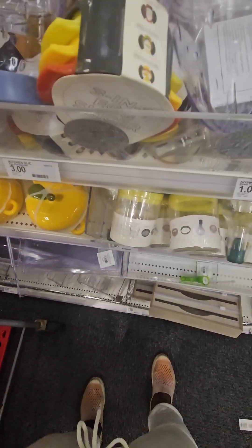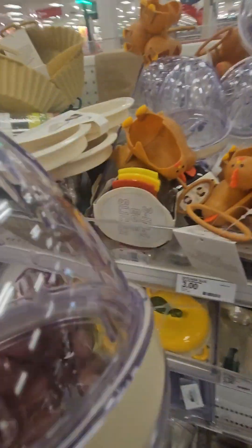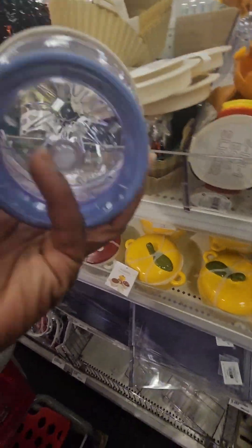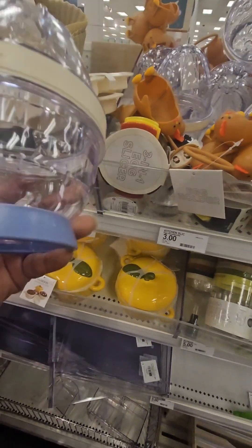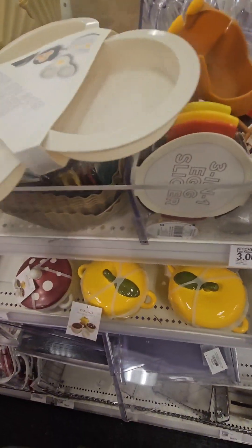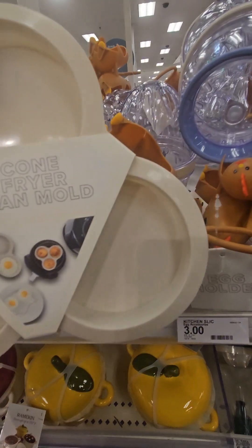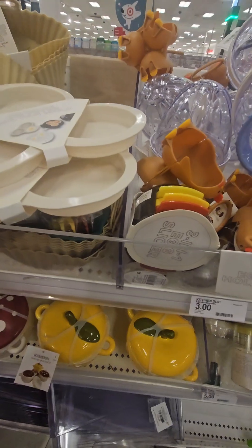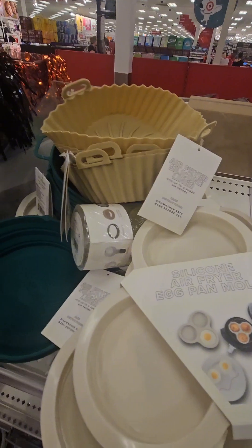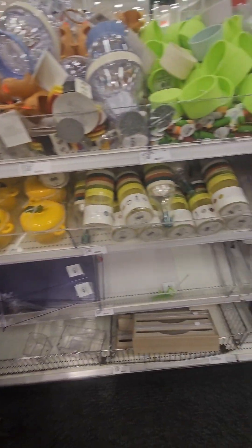They also have an egg peeler here — it peels your eggs somehow, with instructions inside on how to use it. They also have really cool silicone air fryer egg pan molds coming in at three dollars, and silicone air fryer baskets for three dollars in tan and green.